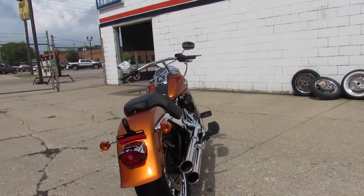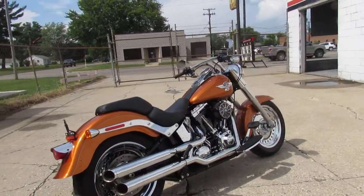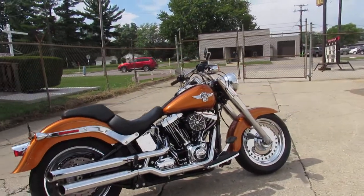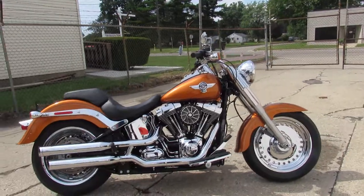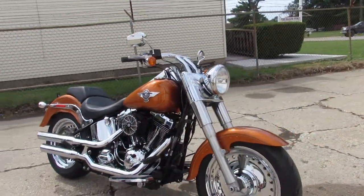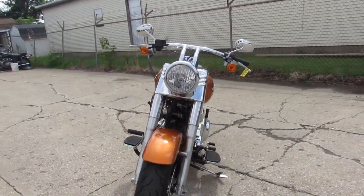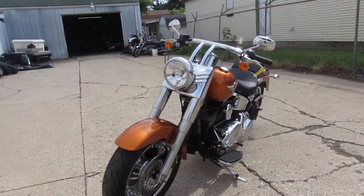There's no dents, no dings, no scratches. The amber whiskey paint shines like new. The chrome is flawless — it's got a front chrome wheel, chrome all over the motor, Cobra exhaust that sounds great. One good-looking bike. This thing is a 10 out of 10, low mileage 2014 Fat Boy. Visit our website at approvalpowersports.com.